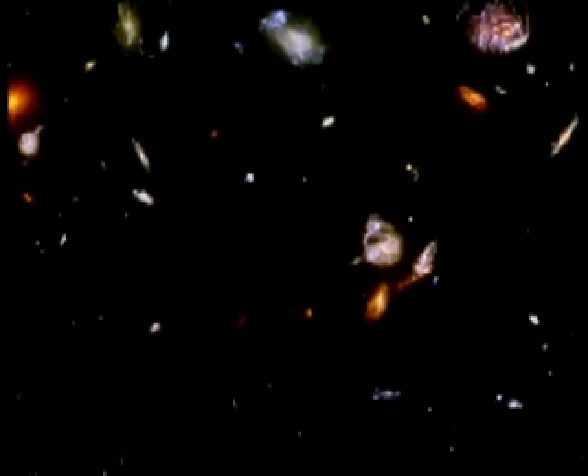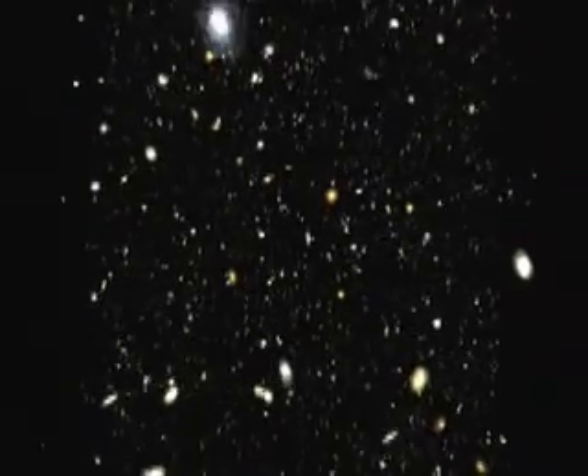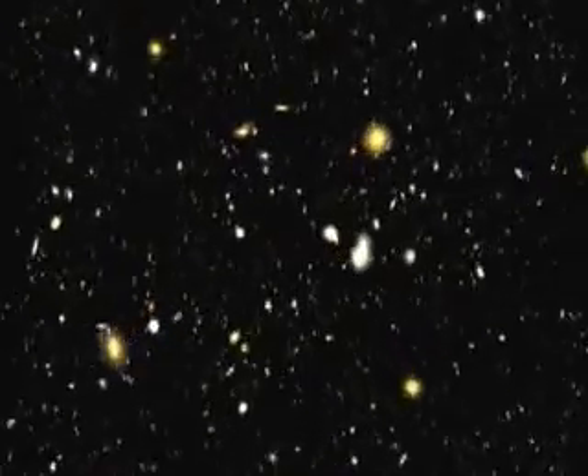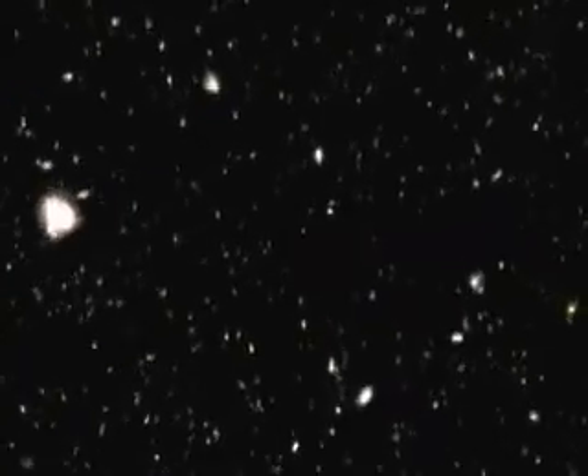One of the deepest exposures the Hubble Space Telescope has taken reveals the first galaxies to emerge from the Dark Ages, the time briefly after the Big Bang. As we zoom deeper into the field, the evolution of galaxy formation is revealed before our eyes. Large, majestic galaxies give way to small red galaxies, then wisps that appeared in the universe's earliest days.